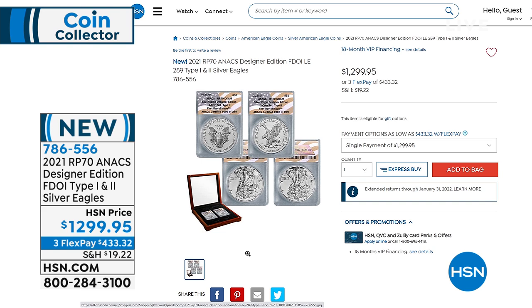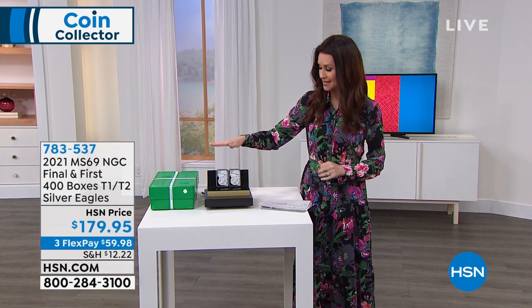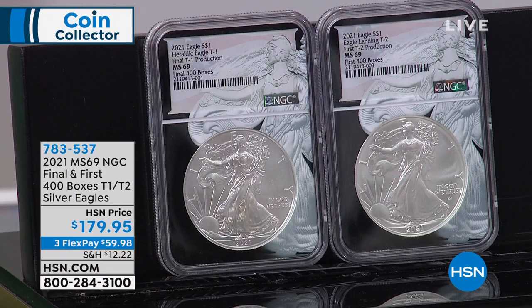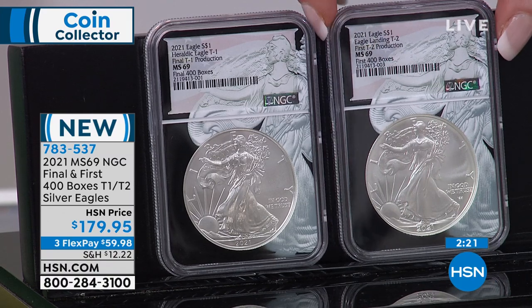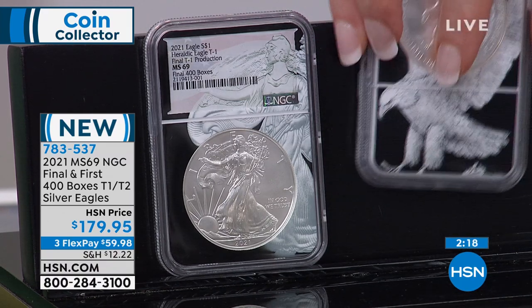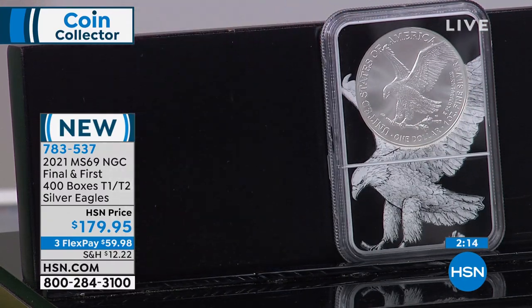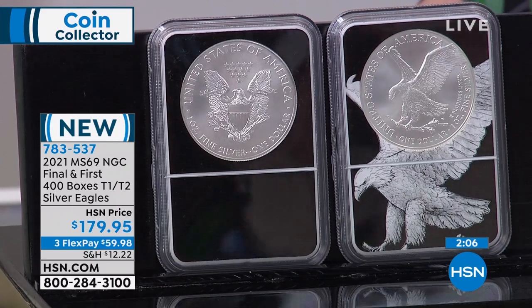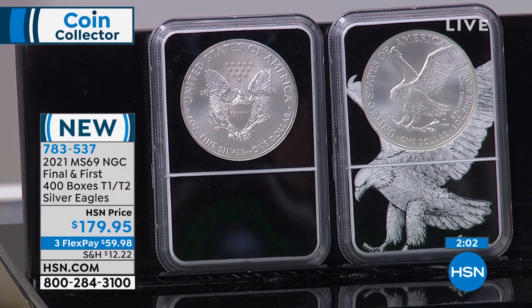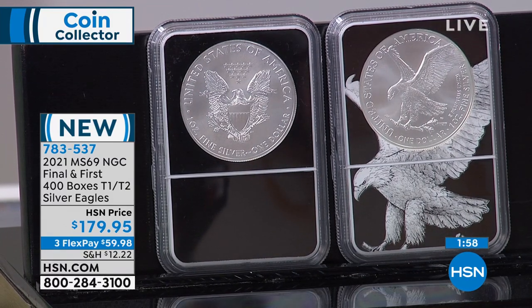This is a quick look at the Mint State 69 — from that same collection, the final box of the Type 1 and first box of Type 2. As mentioned, there's conditional rarity — the higher the grade, the more it's worth. Those were Mint State 70s at $299. But you can still get the first 400 boxes and last 400 boxes certified in Mint State 69 — literally the same coins, just one grade lower — for $120 less.